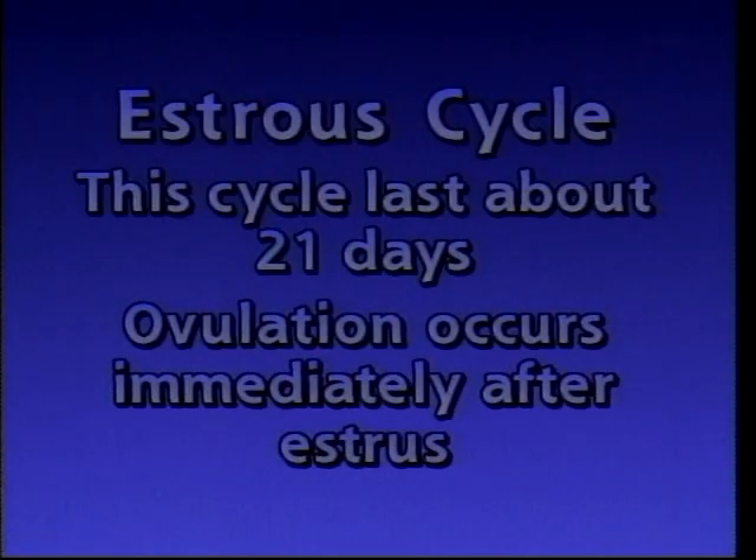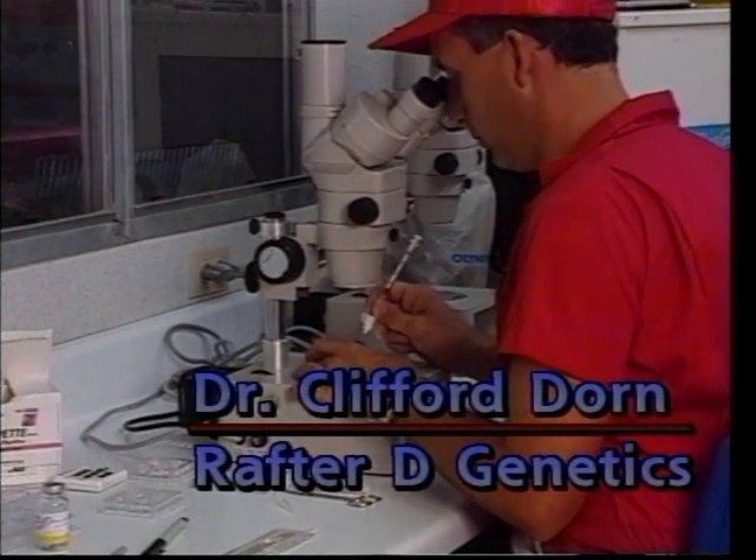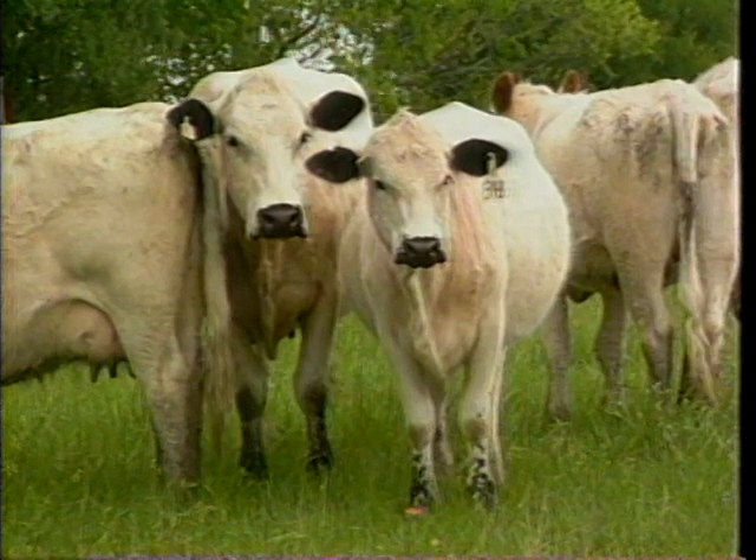This cycle lasts about 21 days. Ovulation occurs immediately after estrus. Dr. Clifford Dorn of Rafter D Genetics will describe this cycle. This diagram is the hormone profile from an individual animal during the estrus cycle. It shows all the different hormone activities, and as you can see, it's pretty complicated. In real life, this is what's going to happen in the animals.